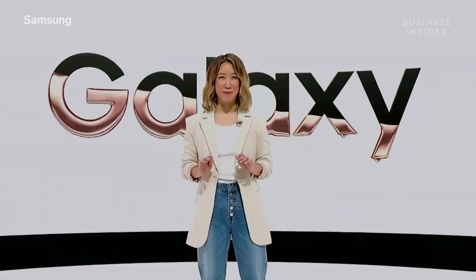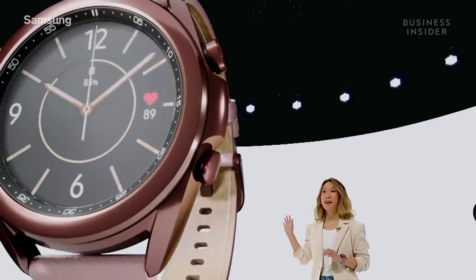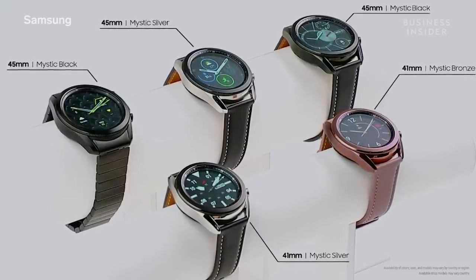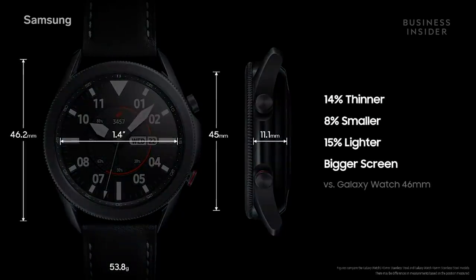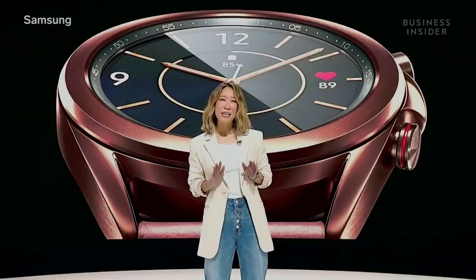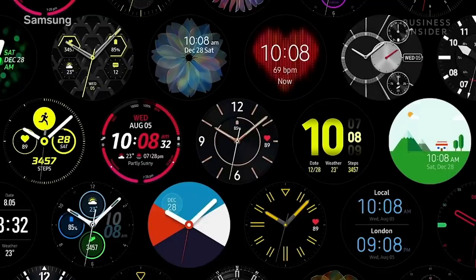I have one more thing for you. Introducing the Galaxy Watch 3. Inspired by classic timepieces, it's modern and sophisticated. It's lightweight, luxurious, and comes in two sizes and three colors. We even have a super premium titanium model. The frame is smaller, slimmer, and lighter, while the display itself is bigger. The advantage of our open platform is that we work with partners to offer you the largest watch face ecosystem in the industry — over 80,000 options.